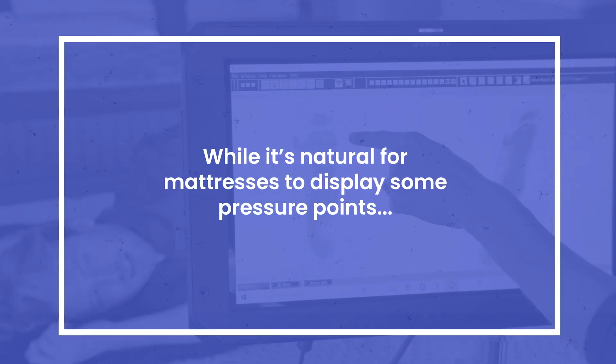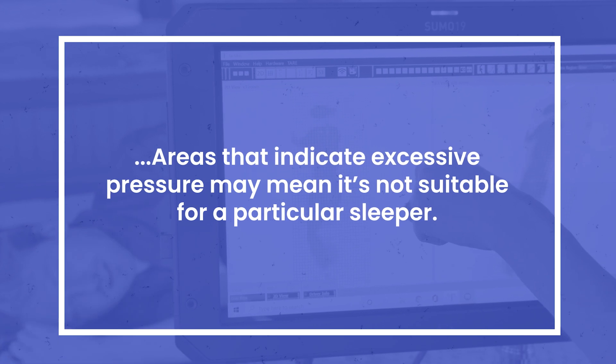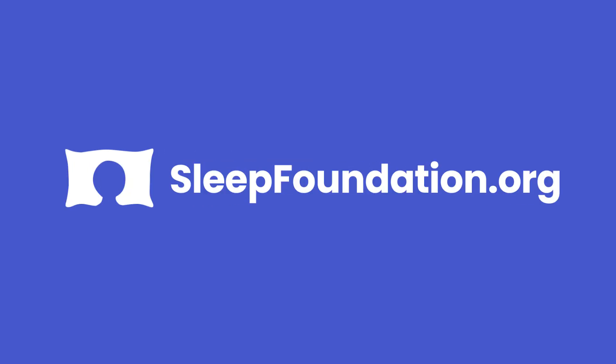While it's natural for mattresses to display some pressure points, areas that indicate excessive pressure may mean it's not suitable for a particular sleeper. Visit sleepfoundation.org to learn more about how we test our mattresses.